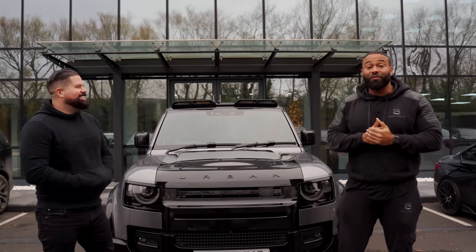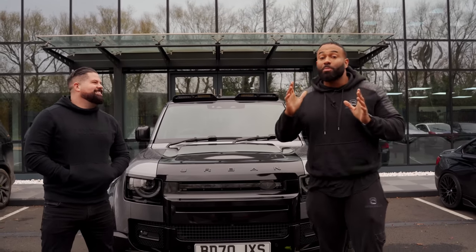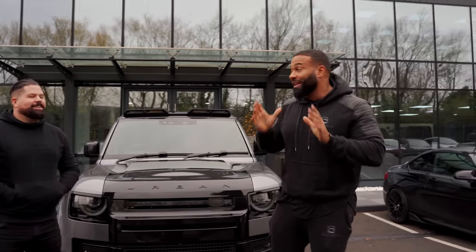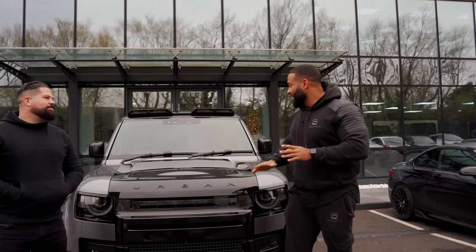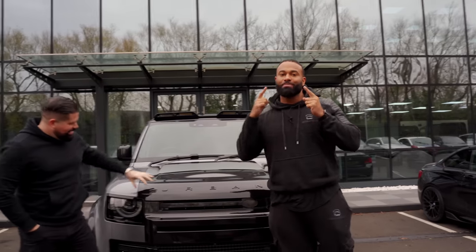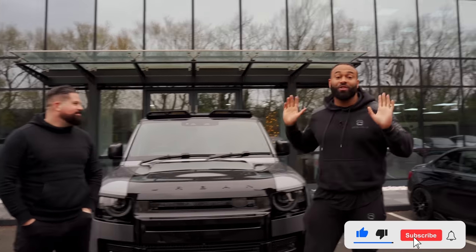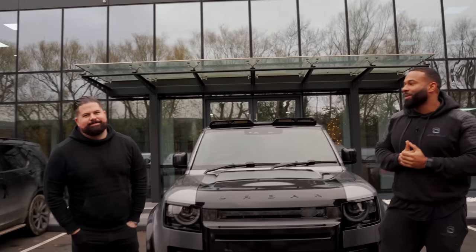I've definitely decided I'm going to go for a Defender — I think it's probably going to be the three litre diesel, that's the most sensible option. When I get all my vents in the front grill and everything else, I'll be most happy. And of course 'Ashville' across it — not that I've got anything against Urban, we love Urban, but I'm an animal, I brand everything. Good to see you!